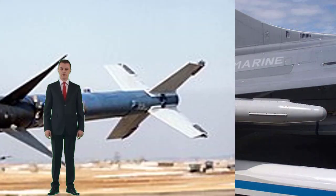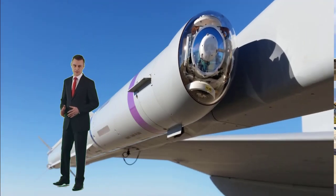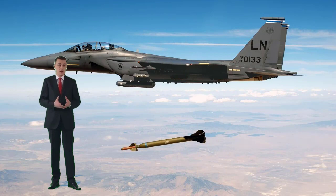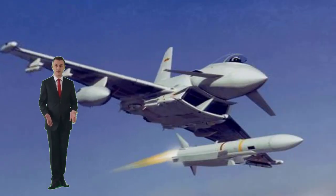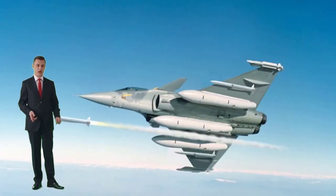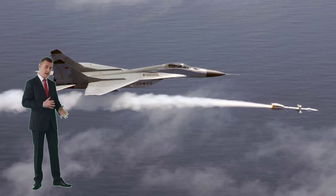Air-to-air missiles are largely grouped into two groups. Designed to cover opposing aircraft at a range of less than 30 km, they are known as short-range or within-visual-range missiles, SROMs or WVROMs, and are sometimes called dogfight missiles. This is because they are designed to improve their agility rather than range. Most use infrared guidance and are called heat-seeking missiles.